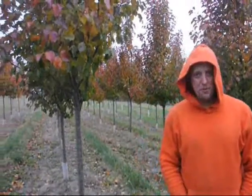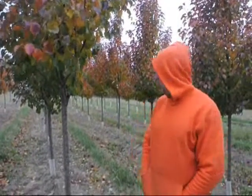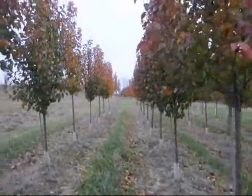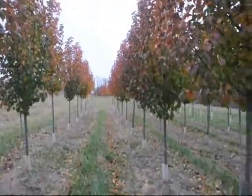They do get about 30 to 35 feet tall and they do get about 15 to 20 feet wide. It all depends on the environment of course, but that is just a general idea of where you can expect them to grow. They are a very nice ornamental plant and we do have lots of them here — as you can see, there are probably 300 or so just left in this block right here.